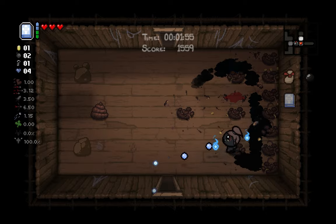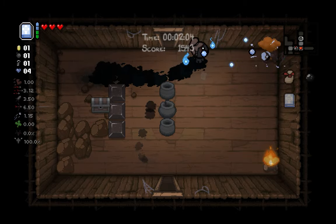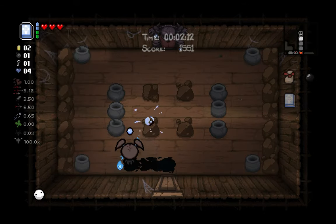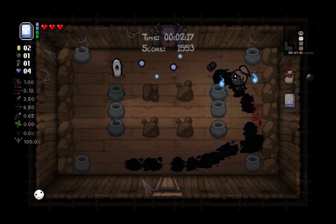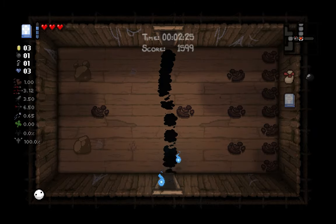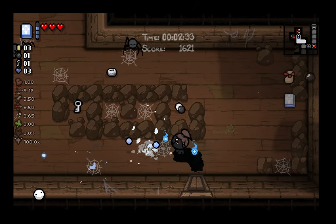The Binding of Isaac is one of the best roguelite games ever made. Most people who are fans of that genre have heard of it, and it's another one that's amazing to play on the Steam Deck. It's a dungeon crawler roguelite taken from the perspective of a child's nightmares, and there are so many different upgrades and characters that no two runs are ever the same. I've played this game for a long time on PC, and I love the fact that I can keep all my progress on the go. It has a ton of battery life and almost endless replayability, which makes it a perfect game to play on the Steam Deck.